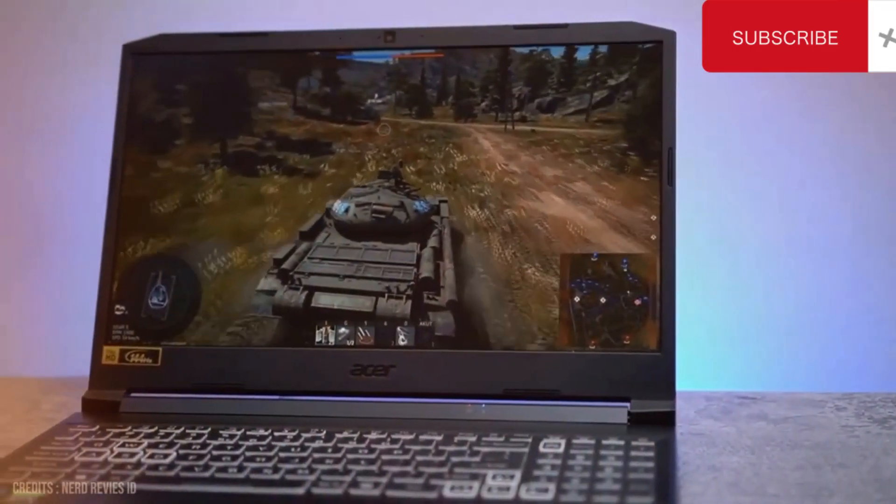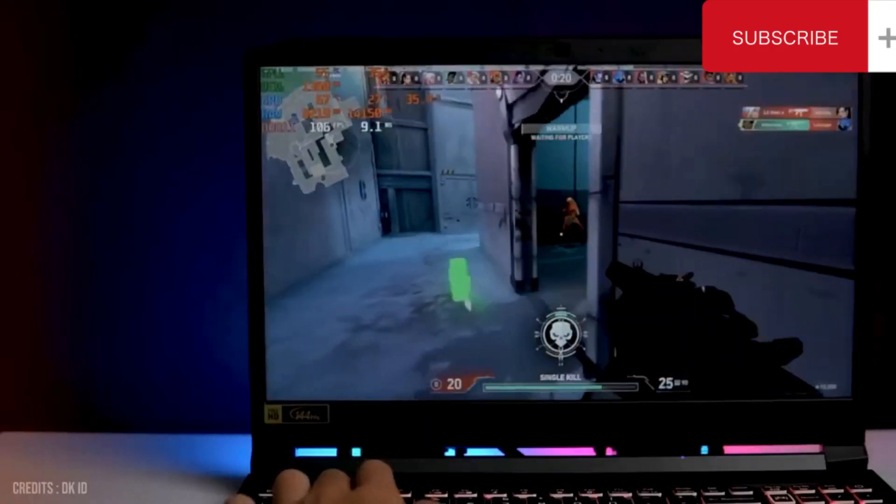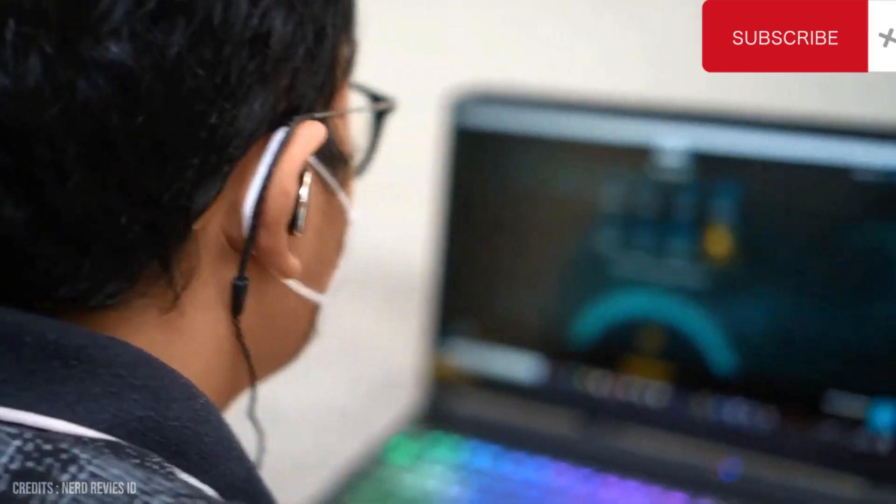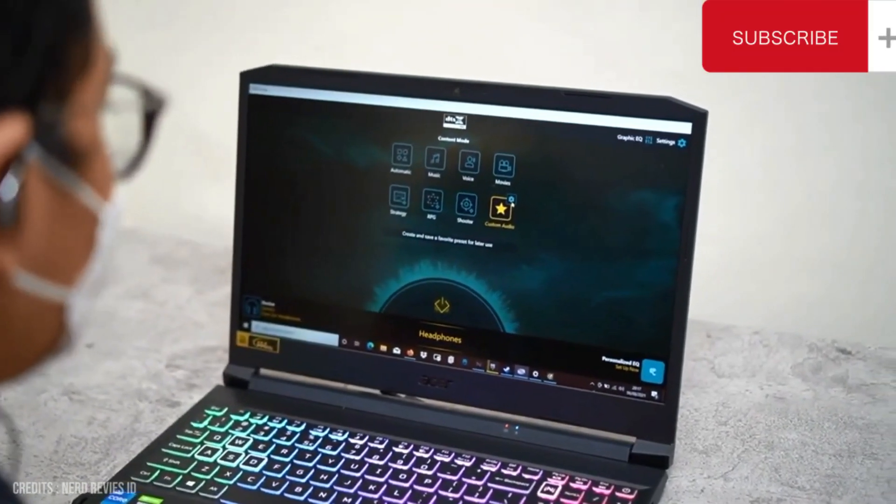Overall, the Acer Nitro 5 is a powerful and feature-rich gaming laptop that is well-suited to both serious gamers and those who just want a high-performance machine for everyday use.